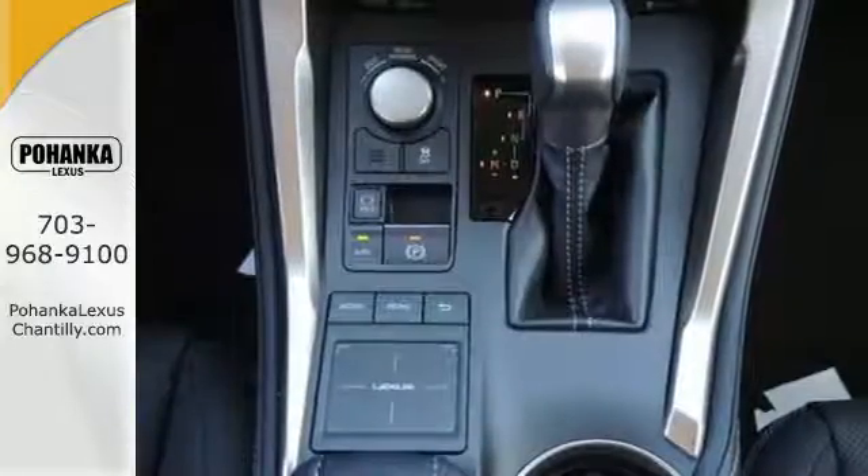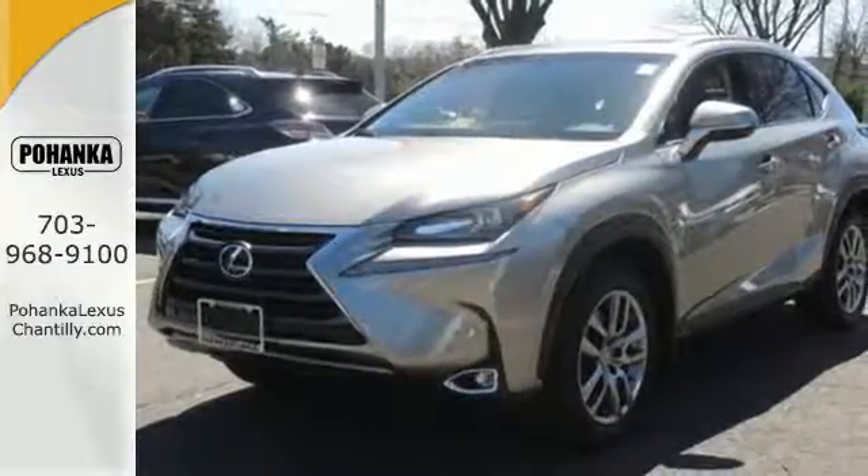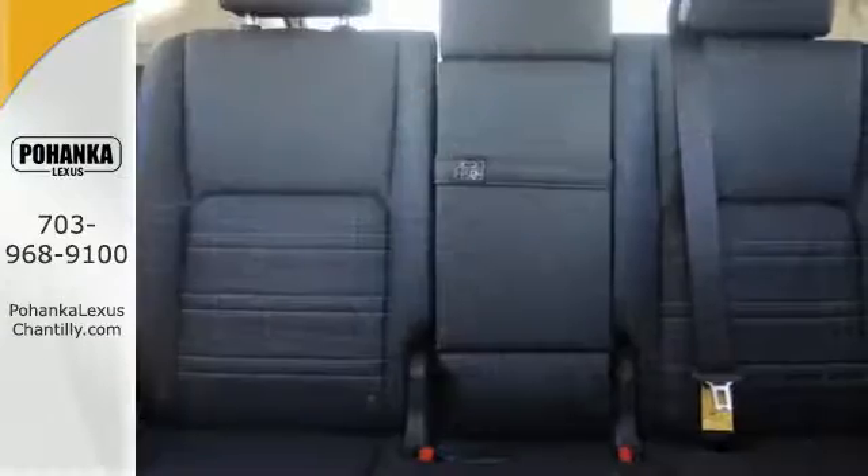Take charge of the turbocharged engine with drive mode select and cruise through your to-do list comfortably with dual zone climate control, power front seats, and a backup camera.